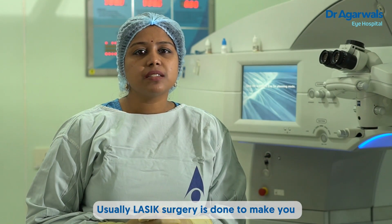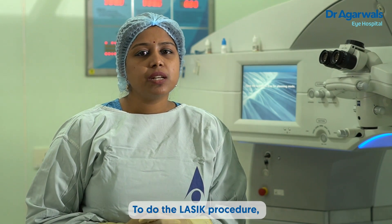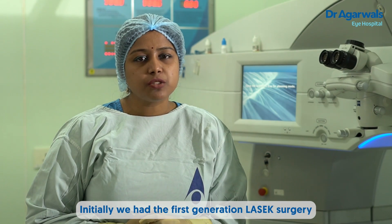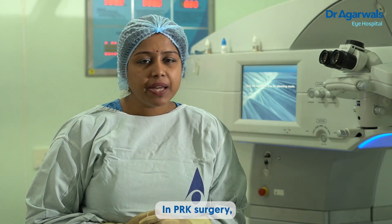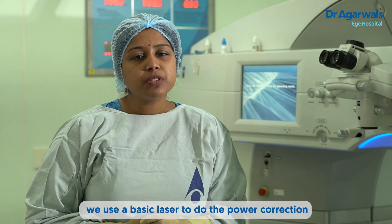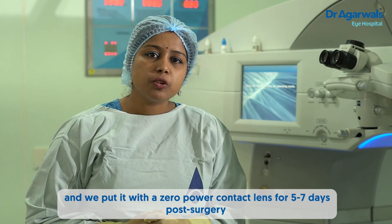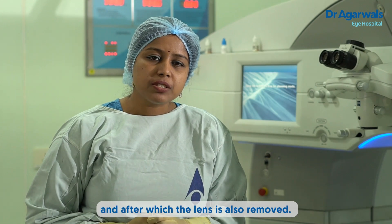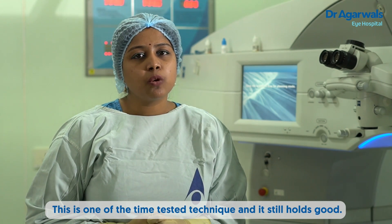Basically, LASIK surgery is done to make you independent of glasses or contact lenses. Initially we have the first generation LASIK surgery, what we call surface ablation or PRK surgery. In PRK surgery, the surface layer is removed and we use a basic laser to do the power correction. We put a zero-power contact lens for five to seven days post-surgery, after which the lens is also removed. This is one of the time-tested techniques and it still holds good.